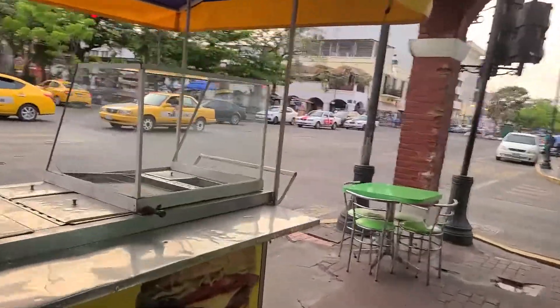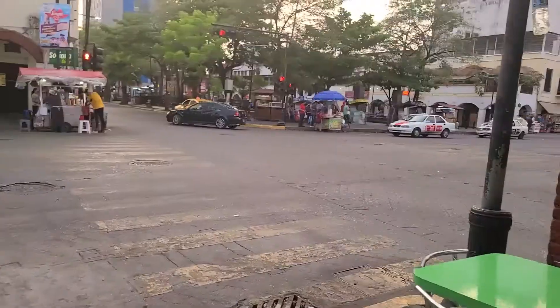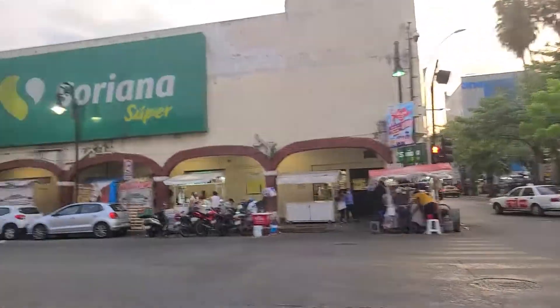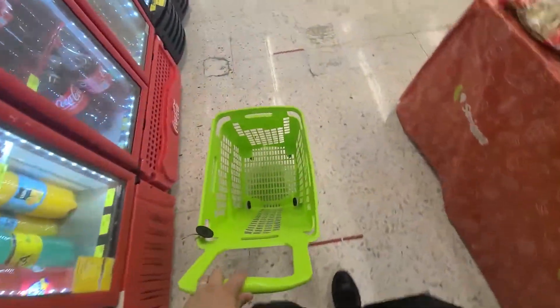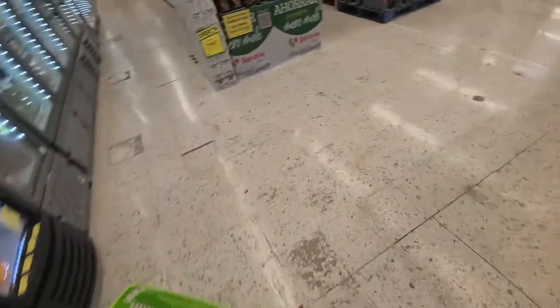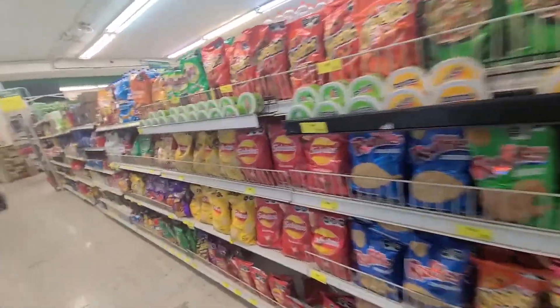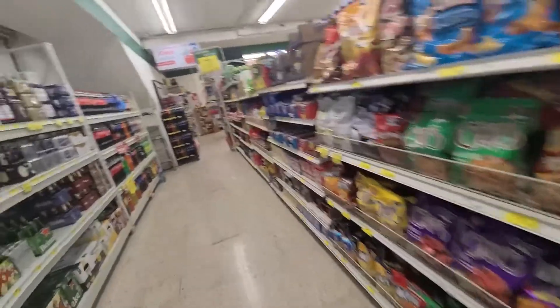I find that even though the big supermarkets are the same in Mexico, each region has different things, so it is always fun to look at the market and see what's in there. I'm going to get a little bit of breakfast because we're leaving really early in the morning to go to the pyramids, and I want to have something for the road.